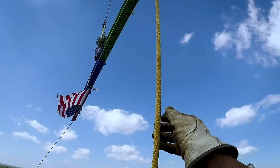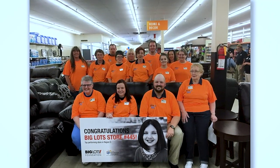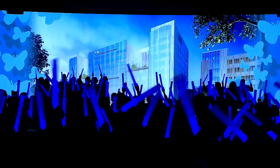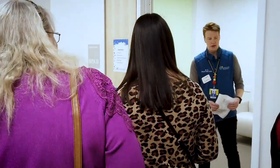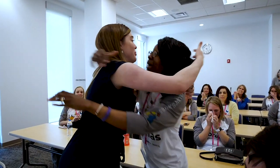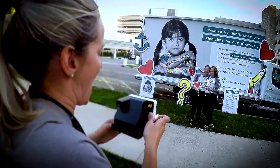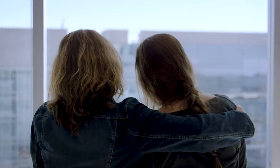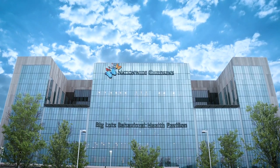The Big Lots Behavioral Health Pavilion would not have been possible without community support and the amazing Big Lots team. Our services are named in honor of a transformational $50 million gift from Big Lots and the Big Lots Foundation — one of the largest corporate donations ever specifically devoted to a pediatric and adolescent behavioral health program. The pavilion is a key component to our ambitious plan to substantially improve access to high-quality behavioral health services. Together, we will transform children's mental health.